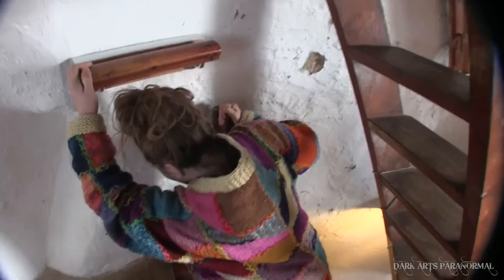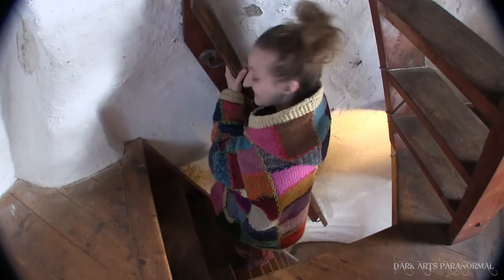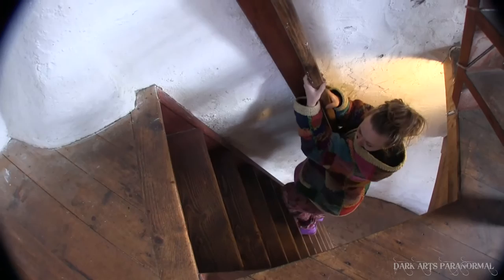This is how steep these stairs are - it's ridiculous. That's Sam pretty much stood up straight. You can see the angle of the stairs. Jesus Christ.